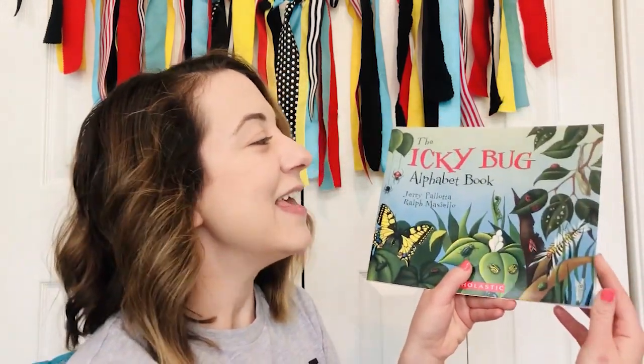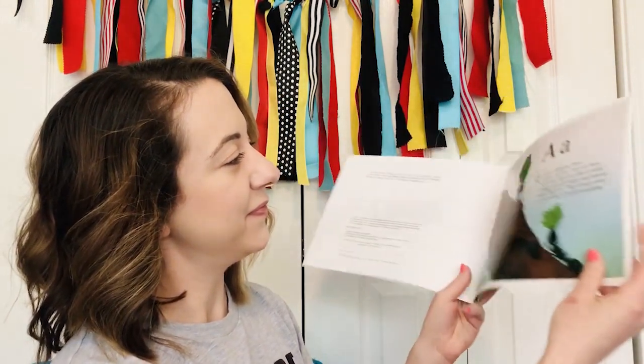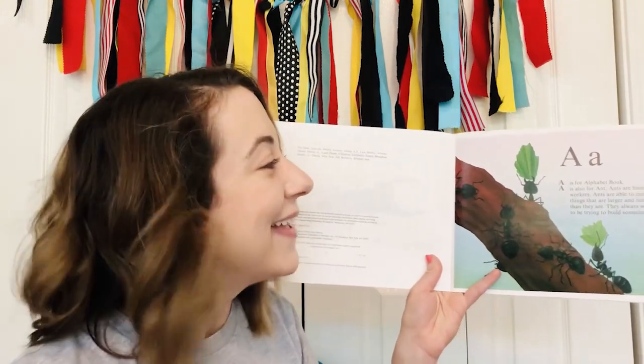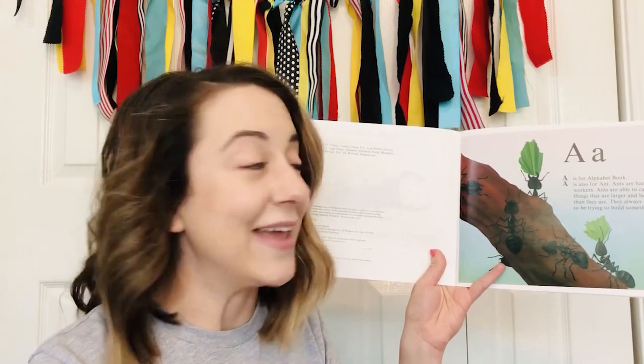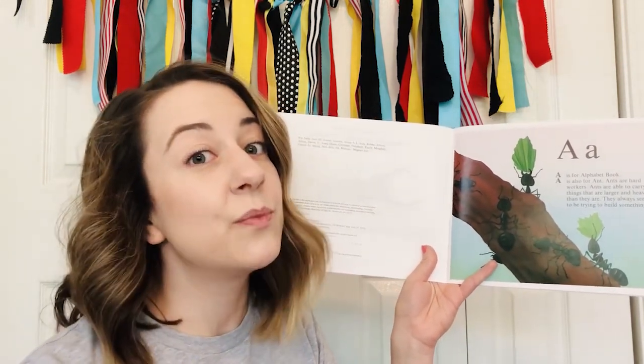Today when our book is finished, I want you to think about one bug that you thought was really interesting. The Icky Bug Alphabet Book. A — A is for alphabet book. A is also for ant. Ants are very hard workers. Ants are able to carry things that are larger and heavier than they are. They always seem to be trying to build something.